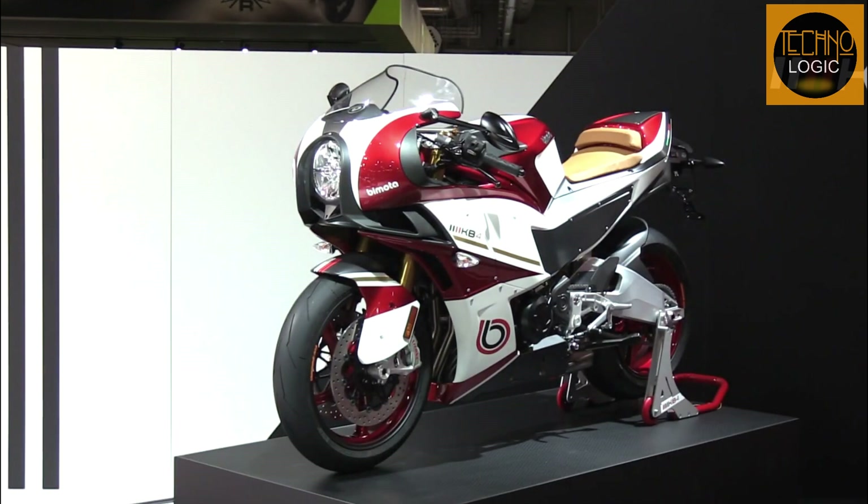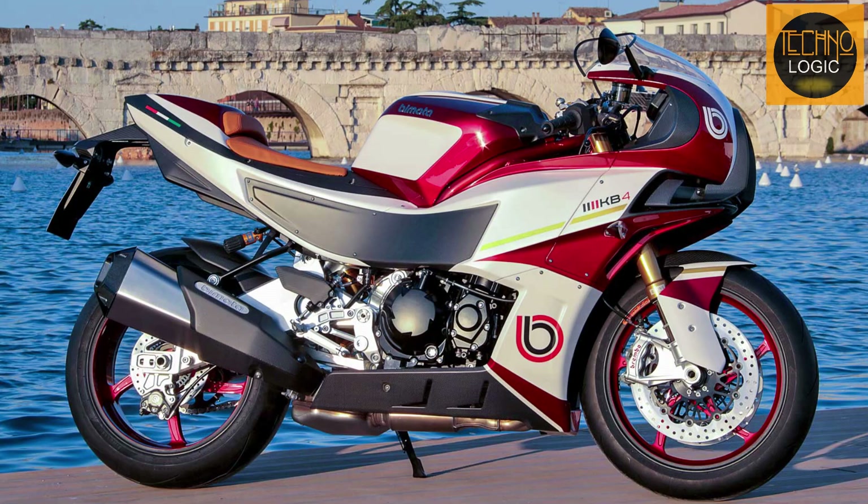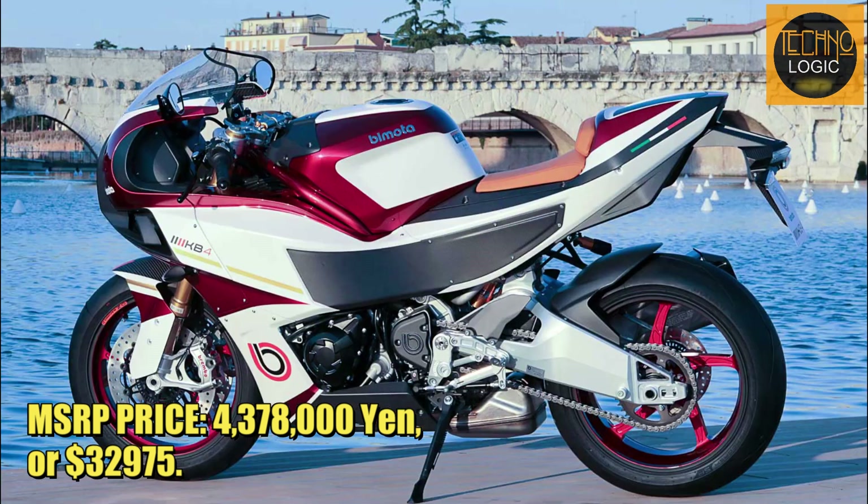The Bimota KB4 is now offered for purchase in a number of nations including Japan. The official price of the Bimota KB4 in the Japanese market is 4,378,000 yen, or approximately 32,975 US dollars.